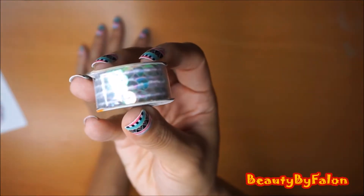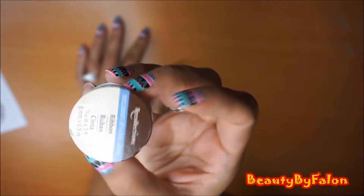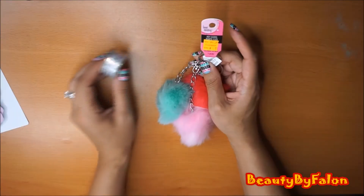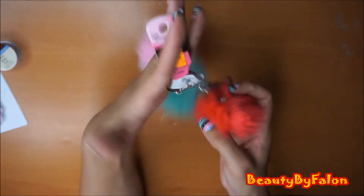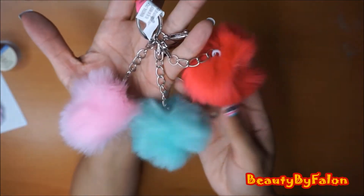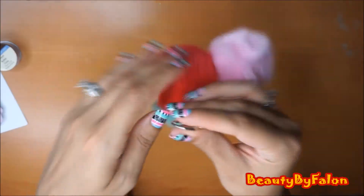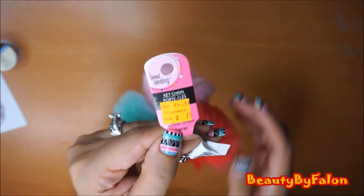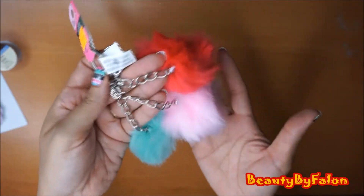I also got a little iridescent sequin ribbon - I only paid like a couple cents for it. And this little bead landing keychain with little pom-poms - there's three of them on here with silver hardware. There's a red, a mint, and a pink color pom-pom. It has a large lobster clasp. They were originally $5 and I got it for 79 cents. I don't know what I'm going to use these for.